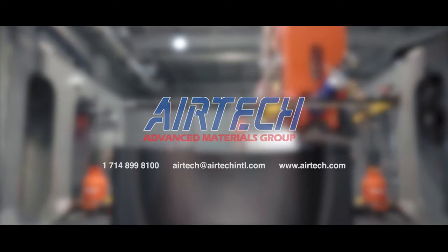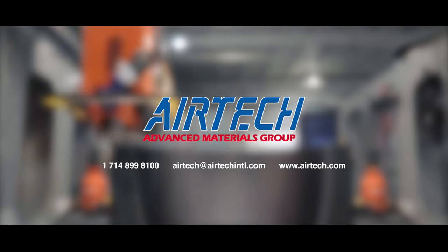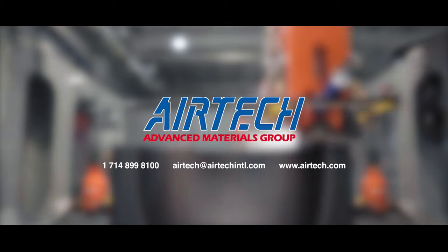Thank you for your interest in Airtec products, and we welcome you to challenge us for this new future of composite tooling.